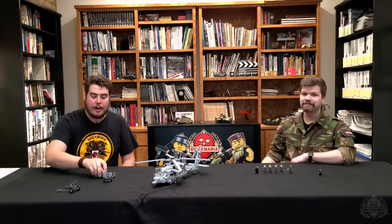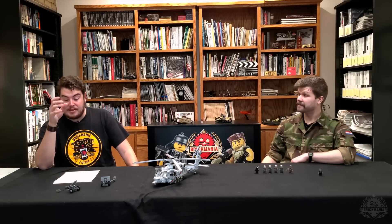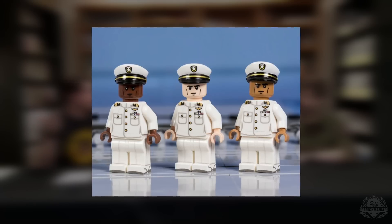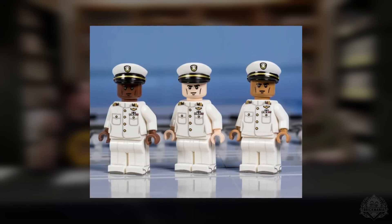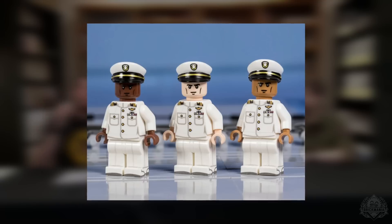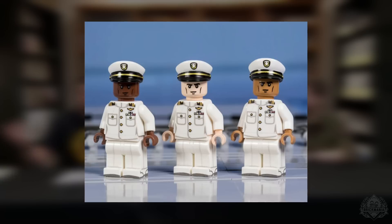Seahawk is back available on pre-order. We also have the U.S. Navy Officer in dress whites — available in three different flesh tones. That's one of the figures that will probably be updated sometime in the future to include the female variant, but right now it's just the male. We'll look for an update in the future. Clearly you guys have seen the pattern we've had with the dress uniforms we've released — our plan is to do that for that as well.